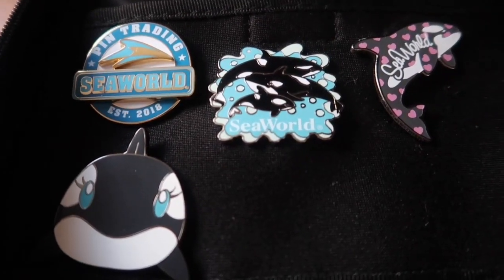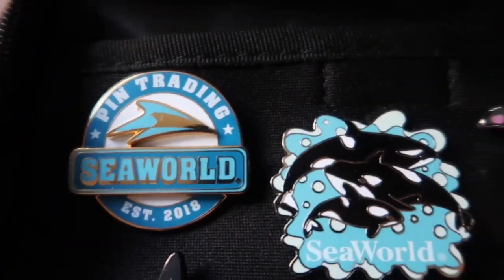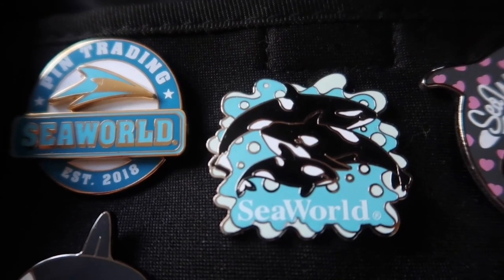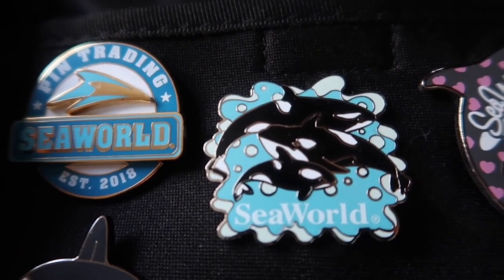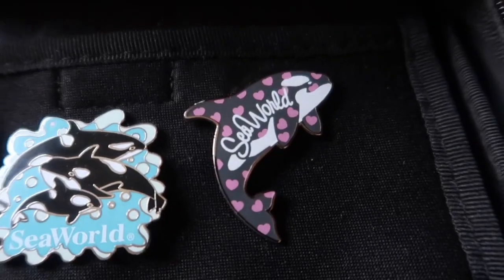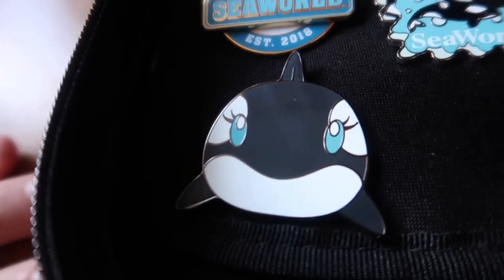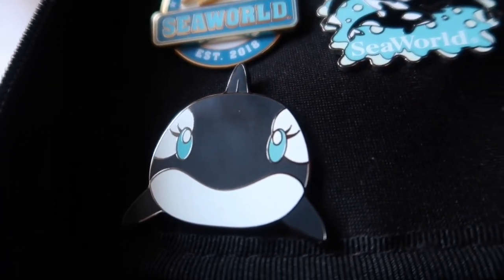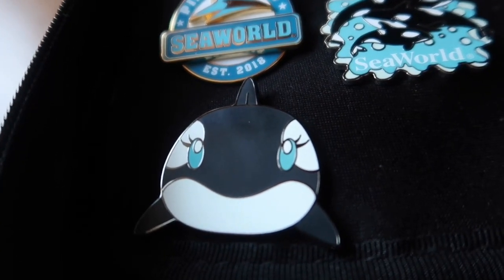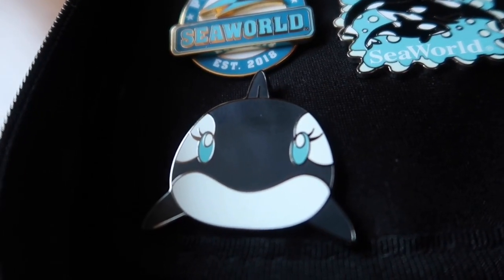Last but not least, I have the official pin trading logo pin which I picked up last year when pin trading started. This was another present from my friend Nikki from her trip. The orca in the middle reminds me a lot of a young Trua, which is one of the orcas living at SeaWorld Orlando — I think it must have been modeled off a photo of him when he was a baby. There's another orca pin here from my friend Nikki, really cute with the hearts all over it. And then I've got this one down here because it reminds me of Katina, an orca who's very dear to my heart. Maybe I'll make a video talking about my complicated history and relationship with SeaWorld another time — let me know if you'd like to hear about that. It reminds me of Katina because Katina is blue-eyed.